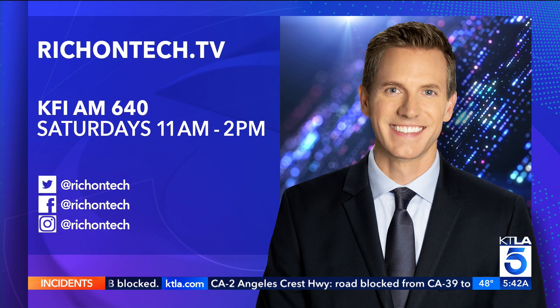Very cool. If you want more information, go to richontech.tv. There's also a radio show happening Saturday on KFI AM 640 at 11 AM. All right, we'll be listening. Thank you, Rich. Let's go to weather.